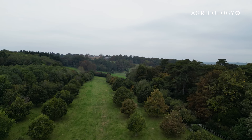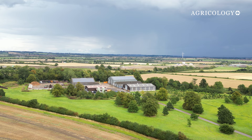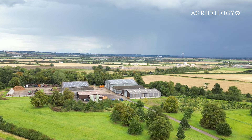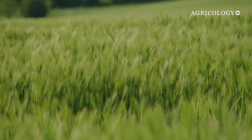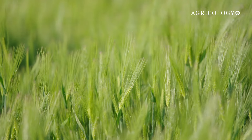Wadsden Estate sits in the heart of Buckinghamshire, with its 6,000 acres having been managed using traditional agronomic principles for decades. However, in the last four years the estate team have started adapting their practices to make their 3,200 acres of arable land more resilient.